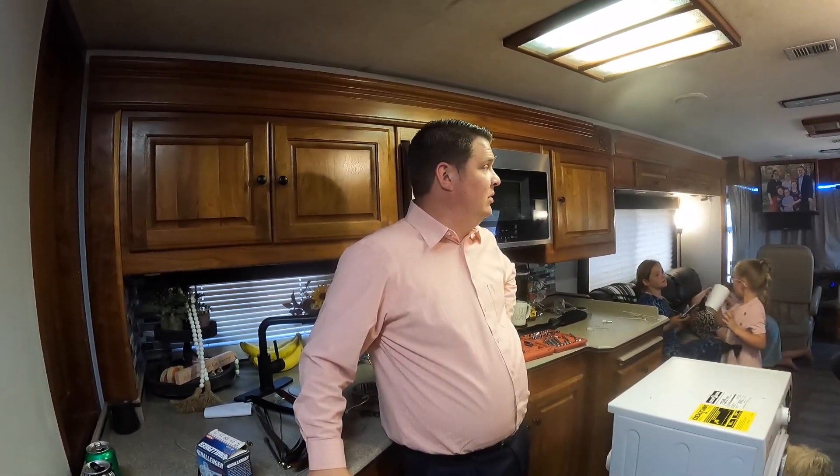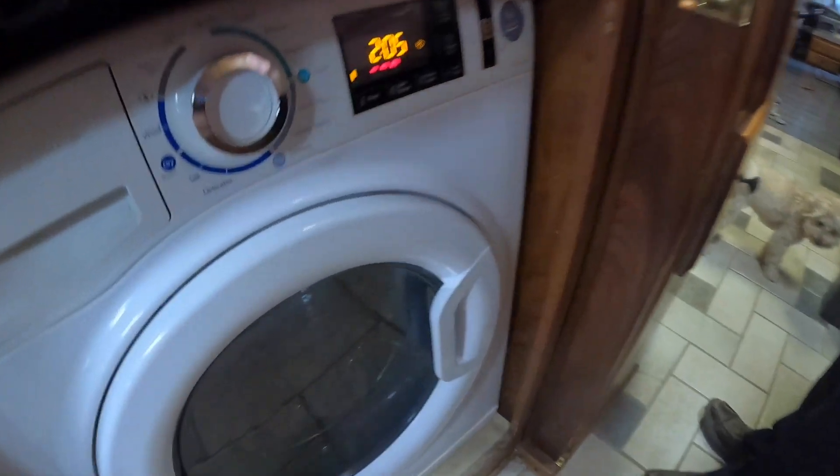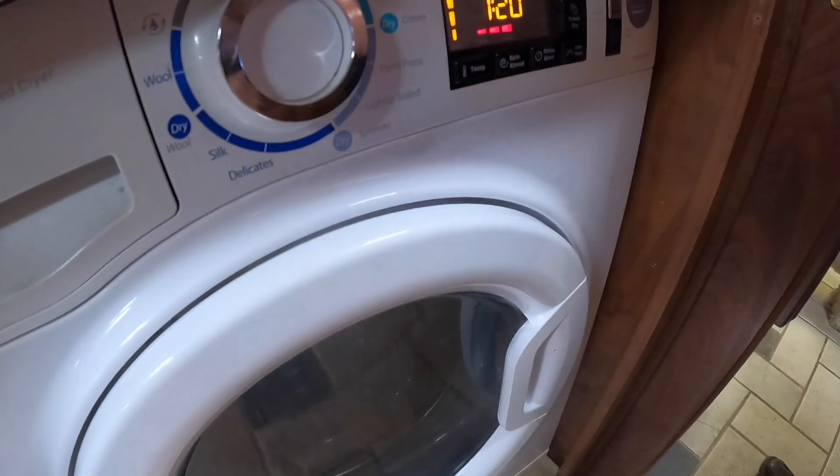We got the cabinet replaced and put back on. Update from the last video: we got our tire fixed and two new tires put on the rear of the truck. So we're going to put the dryer back in and should be good to go – we really need to wash clothes. We wash on a regular cycle.